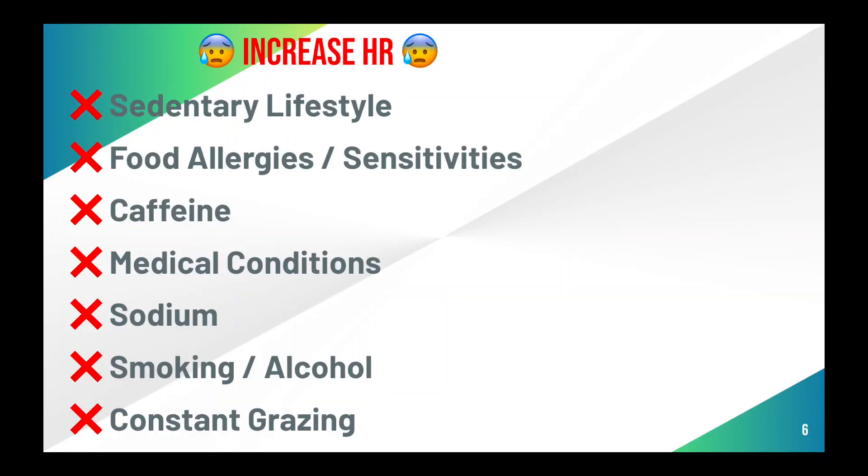Constant grazing. Unfortunately, a lot of dietitians still advise having six, eight, or more meals a day. The problem is that whenever we eat a meal, depending on the size, the heart has to send more blood to your digestive system, which elevates your heart rate. These meals also spike insulin. I would encourage you to experiment with having fewer meals. More modern research suggests having between one and three total meals a day.